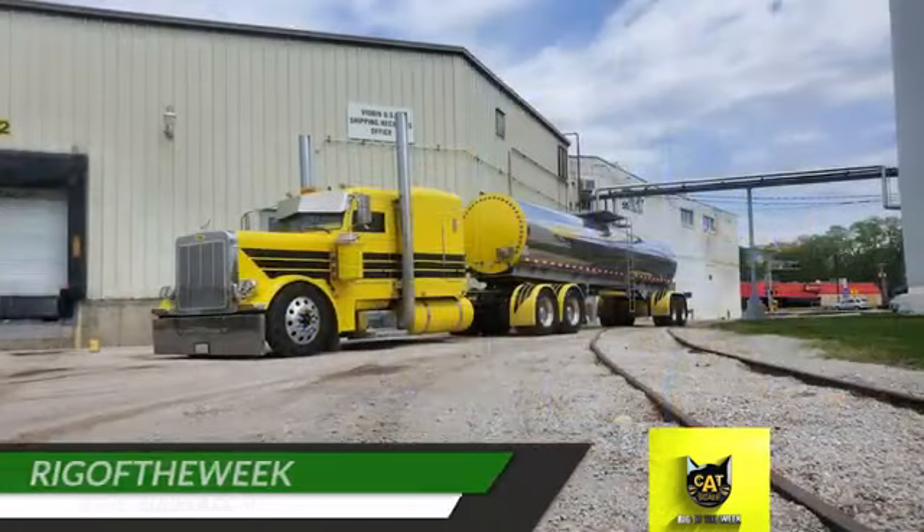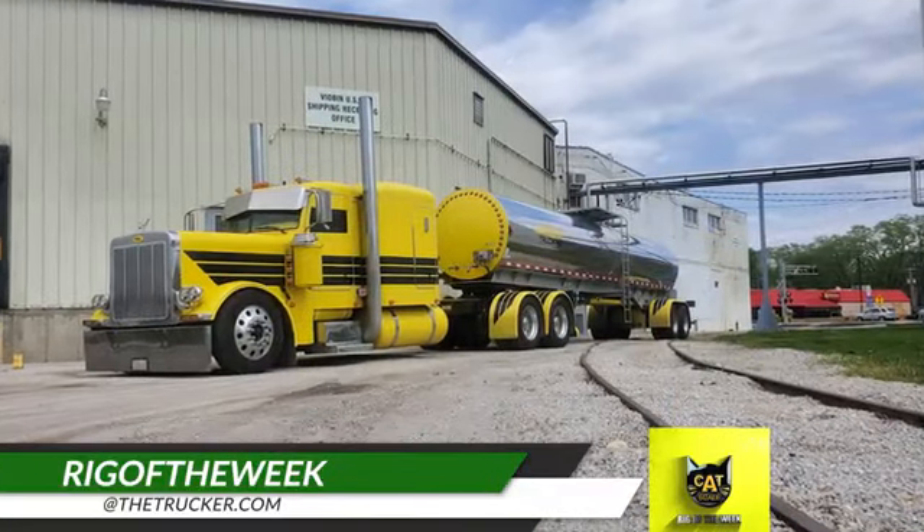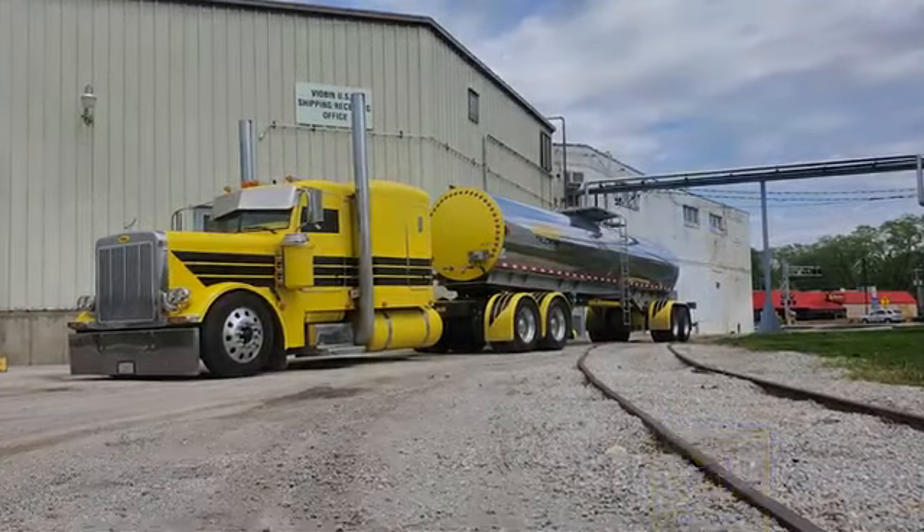Do you use the Catscale app and have a rig you'd like us to feature as the Catscale Rig of the Week? Send photos to rigoftheweek at thetrucker.com.